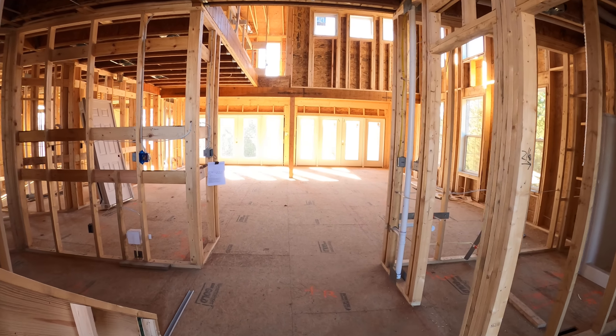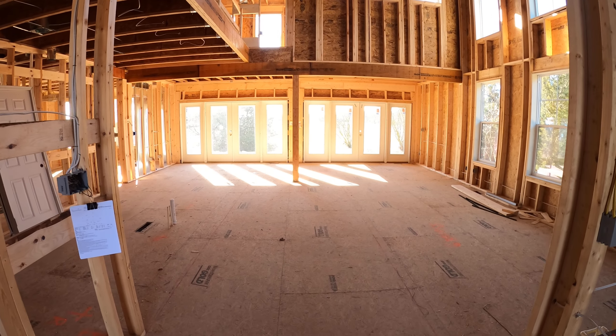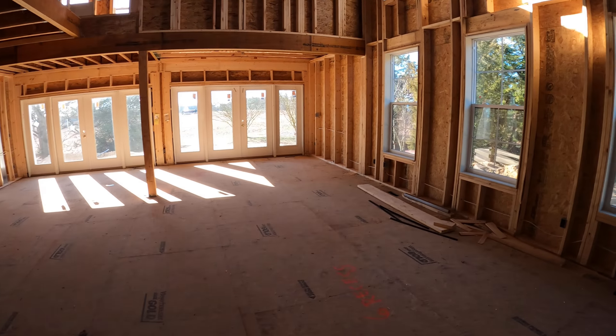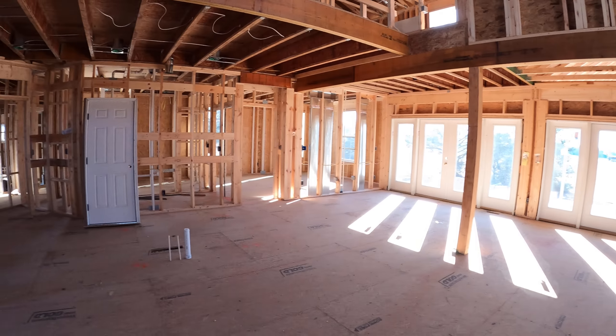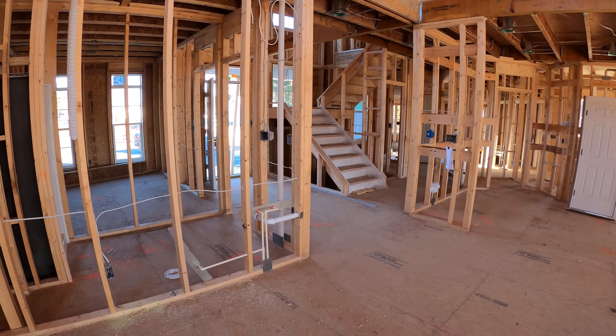We are entering our modern farmhouse style home. We have completed mechanicals and have everything ready to start installation. This is based upon our Asheville design, which you can see on our website.